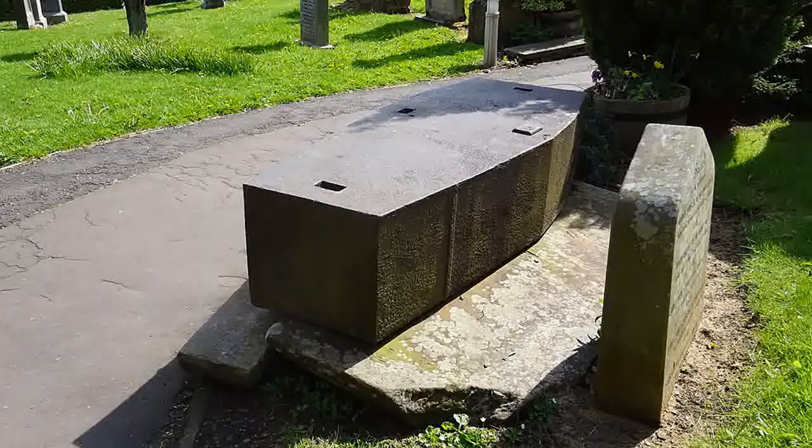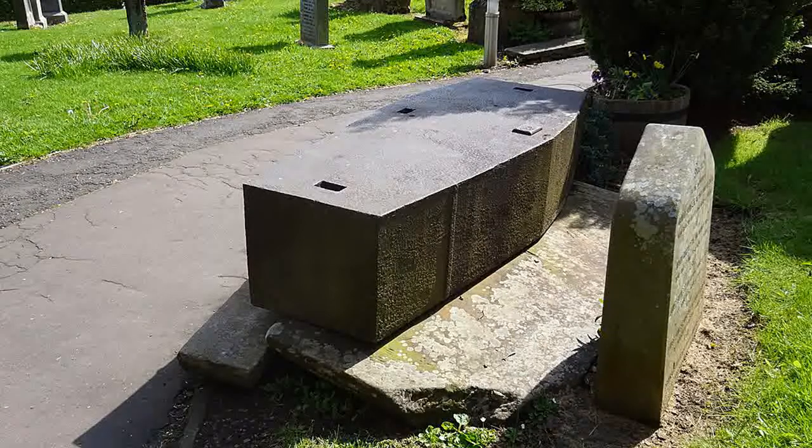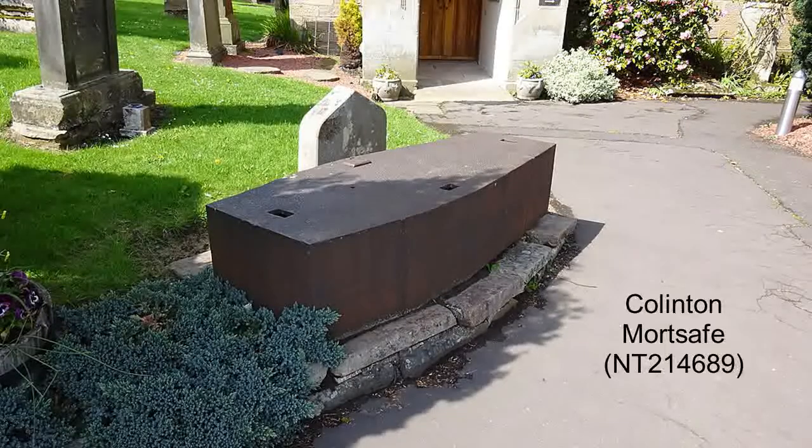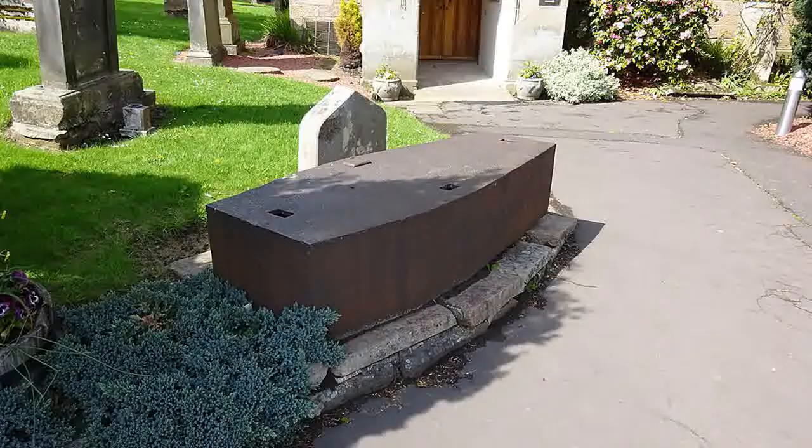A number of systems developed to try and frustrate the activities of the body snatchers. One was the watchtower, where either the family or people who were paid to do so would keep a watch on the cemetery. Another would be the mort safes. These could be either like iron coffins, which would be permanently put in place, sometimes with metal cages.